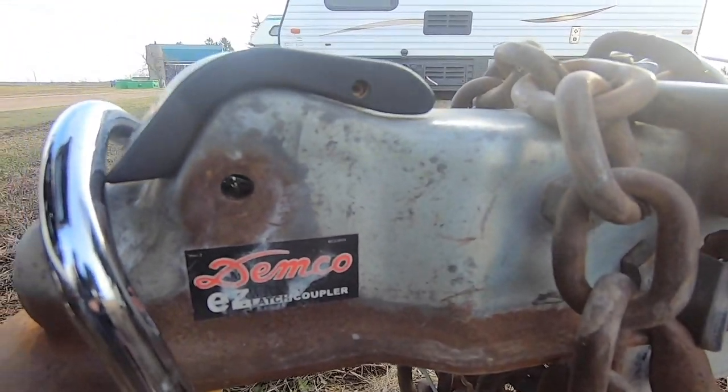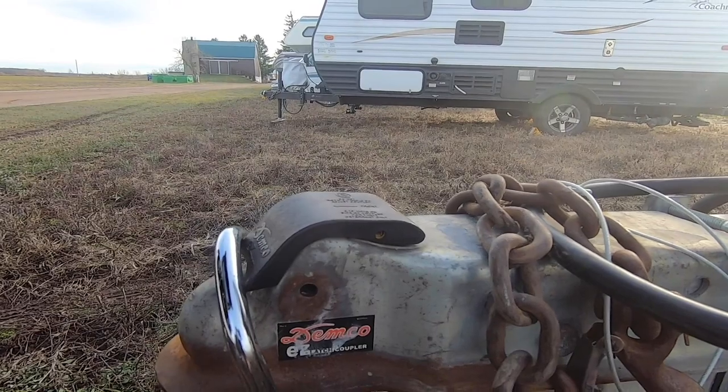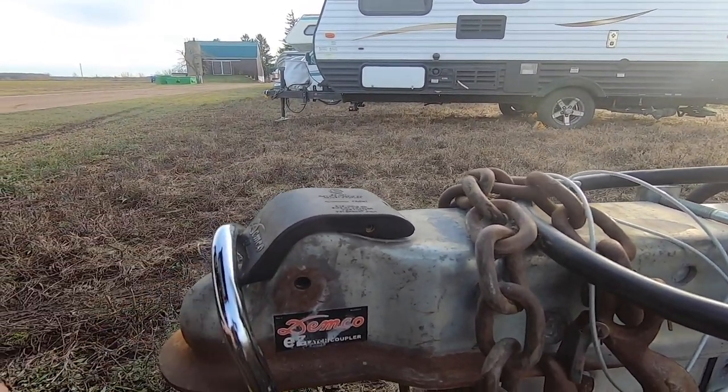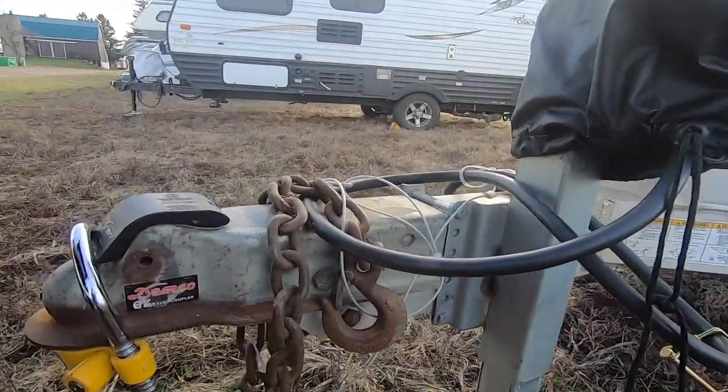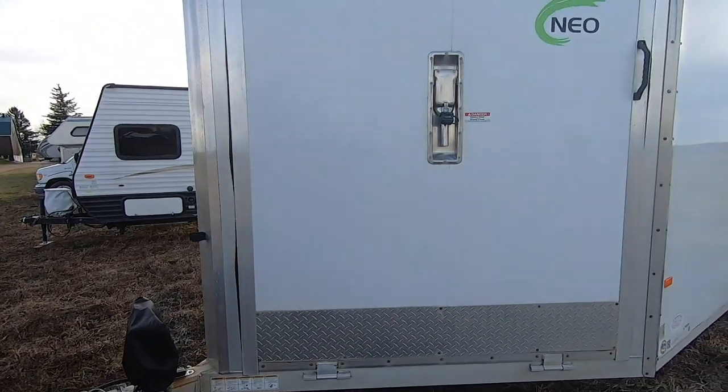Highly recommend these easy latch couplers from Demko. These ones you actually don't have to lift up when you put it on the truck — you keep it down, just drop it on and it clips in really nicely. Eventually once the old one rusted I had to replace it with this one.